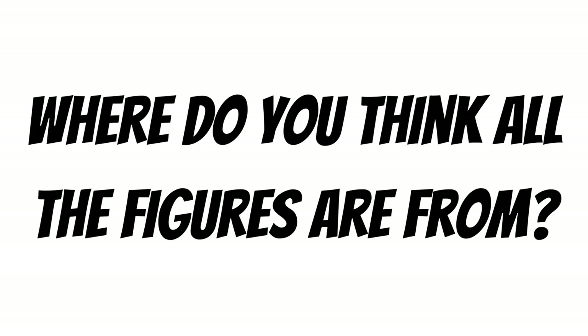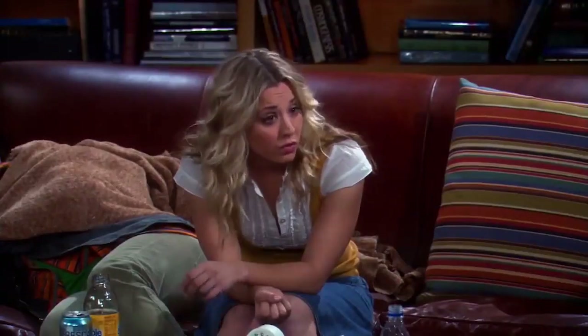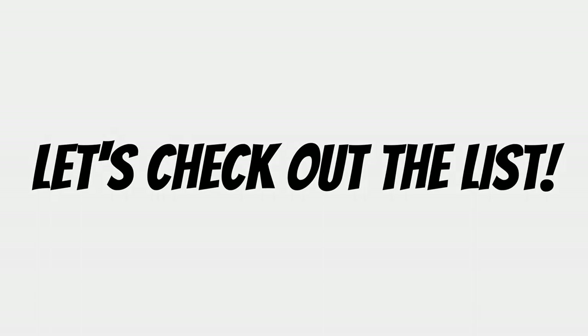I bet you can't guess where all the figures are from. Star Wars? Very funny. Come on, let's just check out the list.